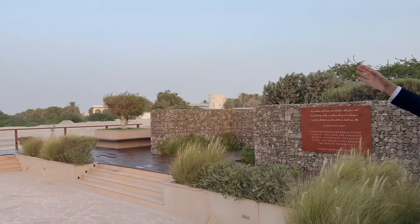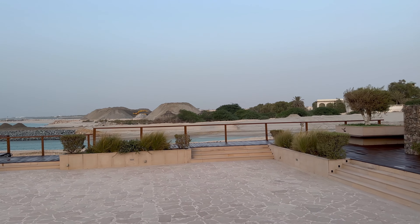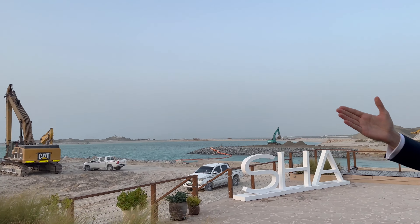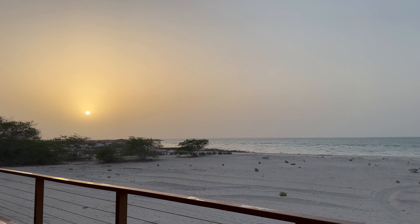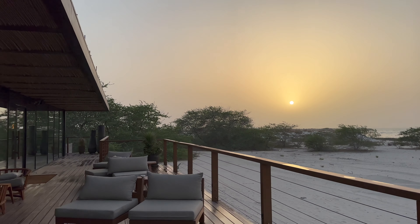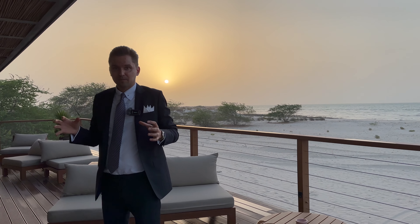As you can see, there's construction behind me. The first phase is almost completed and handover is within a few months. Today we're going to talk about the latest launch for the villas — 4 and 5 bedroom villas. I also want to show you this beautiful view here, the beautiful beach, especially at sunset. All the residents of the villas will have access to this beautiful beach. So let's go inside, see the master plan, and then we will discuss what is available for sale.